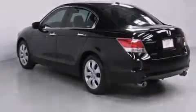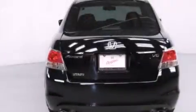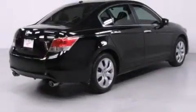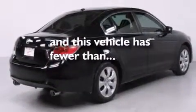A passenger side vanity mirror, side impact airbags, air conditioning with automatic climate control, cruise control, and this vehicle has less than 35,000 miles.